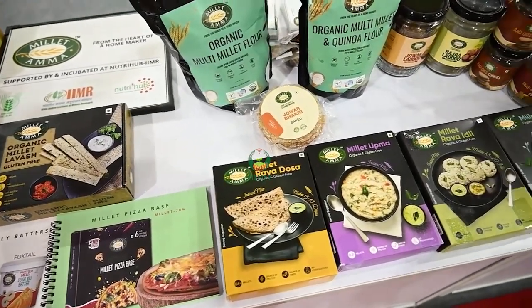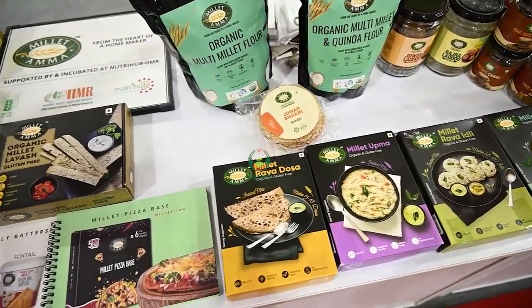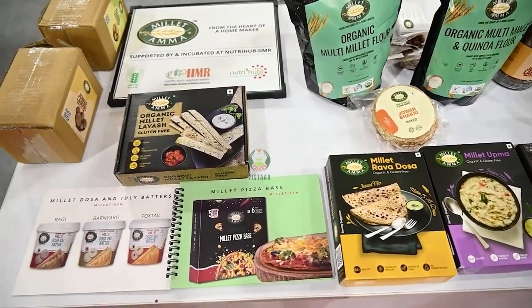So here we are with all the millet baskets — please do try it out. Our best product is our millet pizza base, which is very good for kids, without any maida or any preservatives, and has a shelf life of six months.